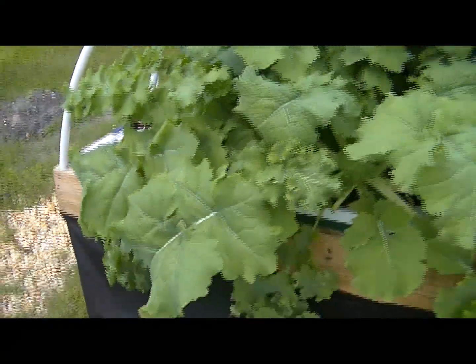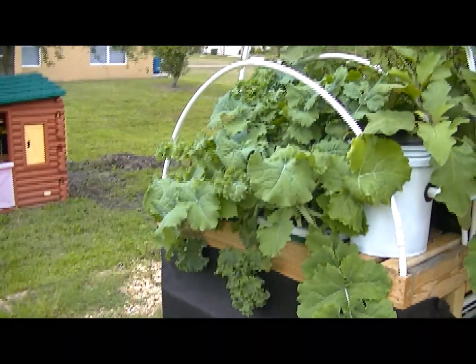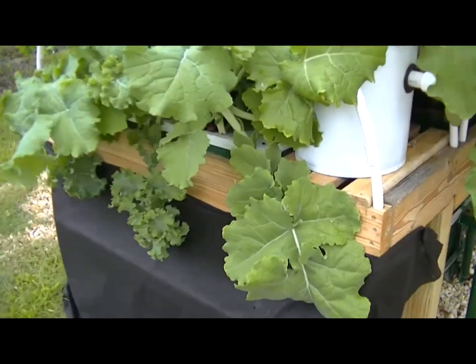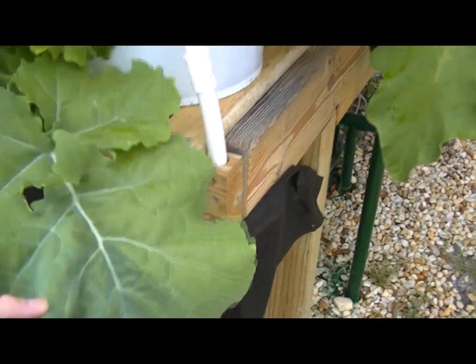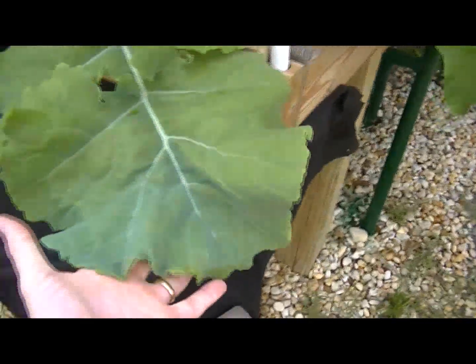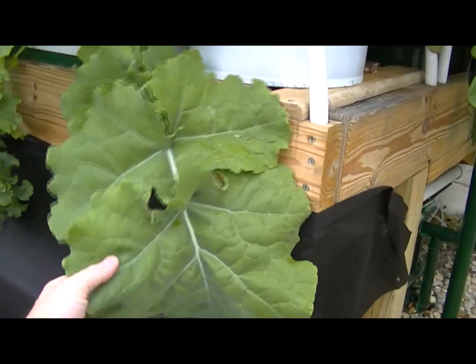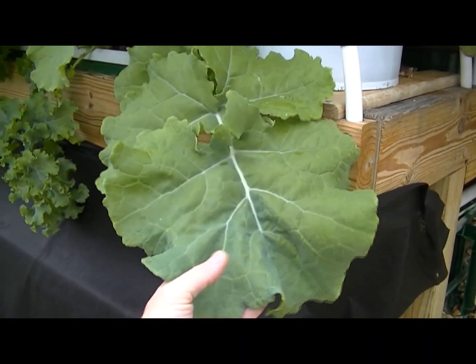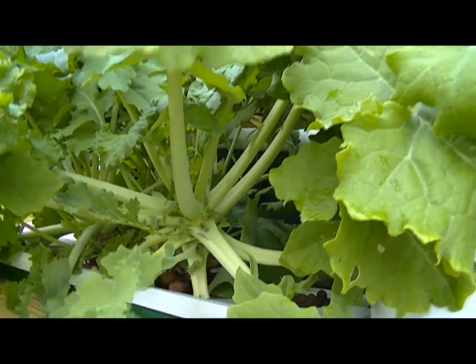Here's some more kale — I've got to back up so you can see it. It's just crazy, look at all that. Look at the size of these leaves. Now this is the mature kale — look how big this leaf is. I mean my gosh, look at my hand compared to this. That's just unbelievable. Look at the size of this plant — it's just growing like mad.